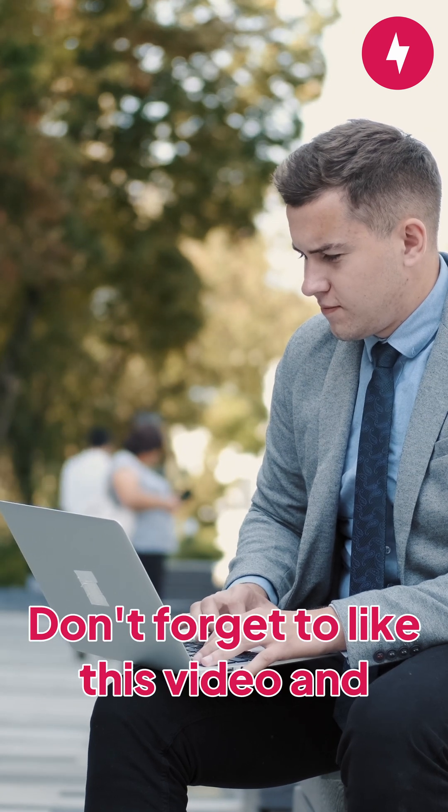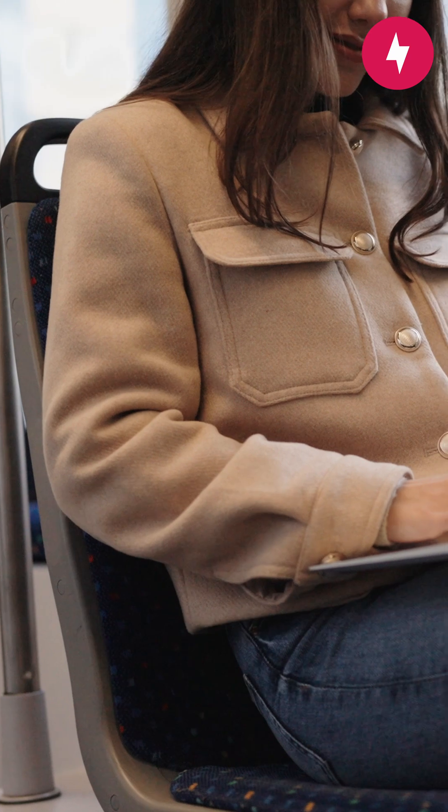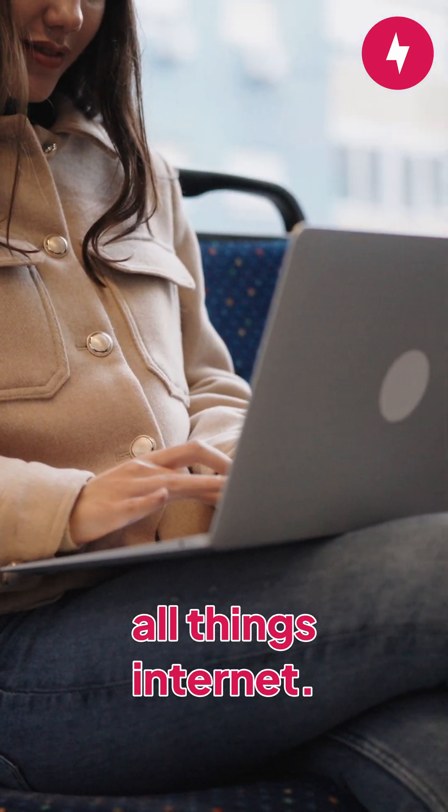Don't forget to like this video and let us know what other topics you'd like to see from us. Have questions? Drop us a comment. Subscribe to Broadband Now to stay up to date on all things internet.